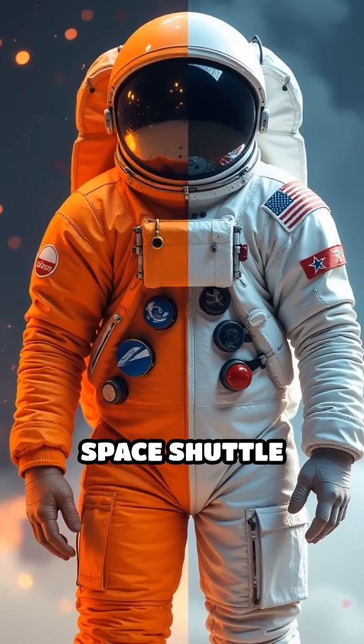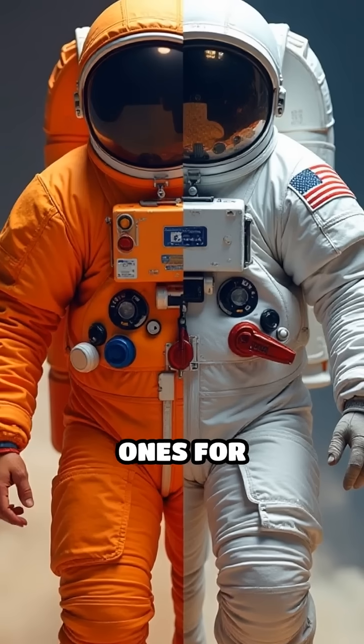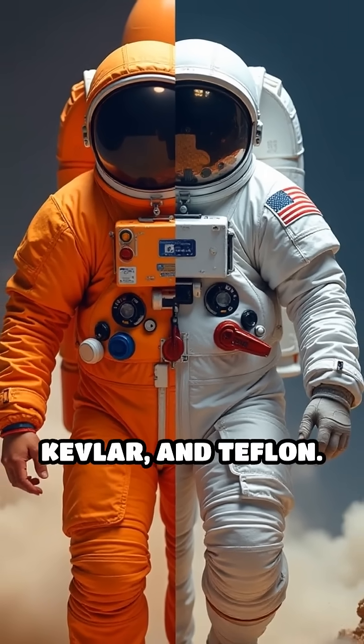Then came the space shuttle era: sleeker orange pressure suits for launch, and bulky white ones for spacewalks, each with over a dozen layers of fabric, Kevlar, and Teflon.